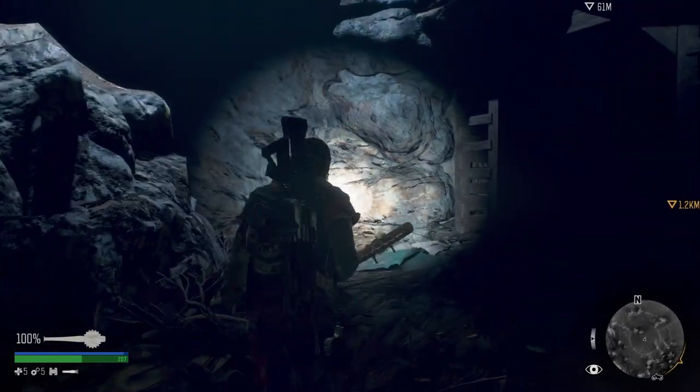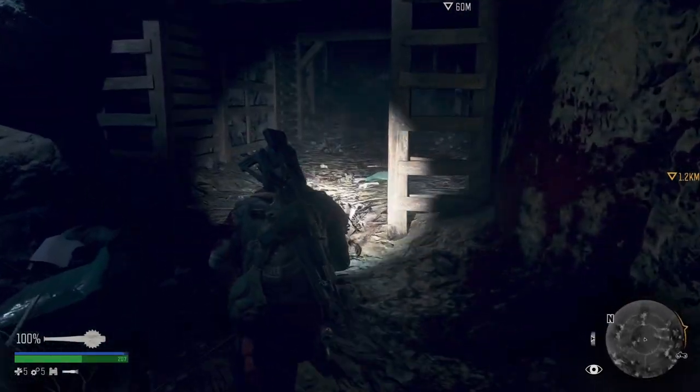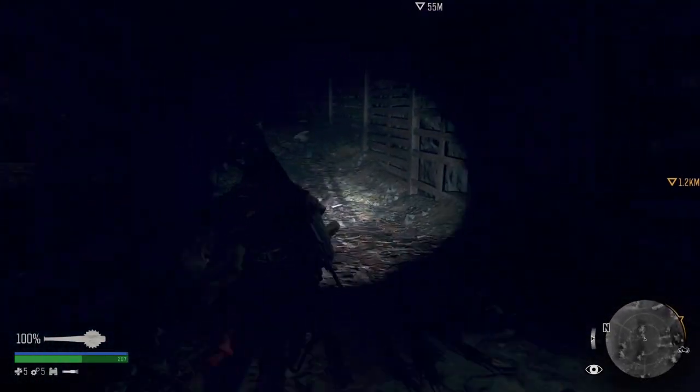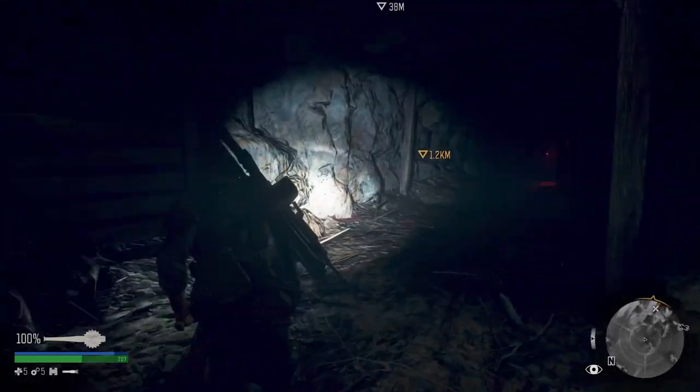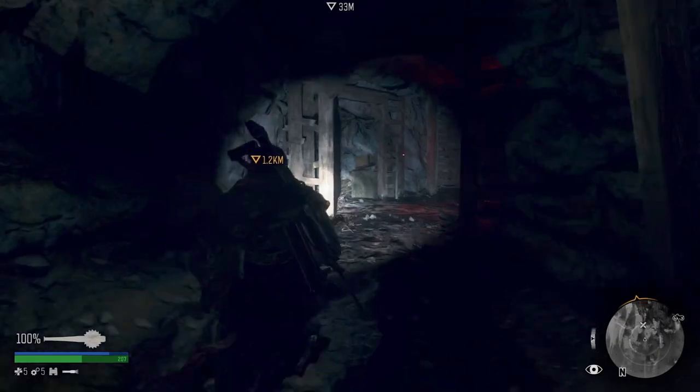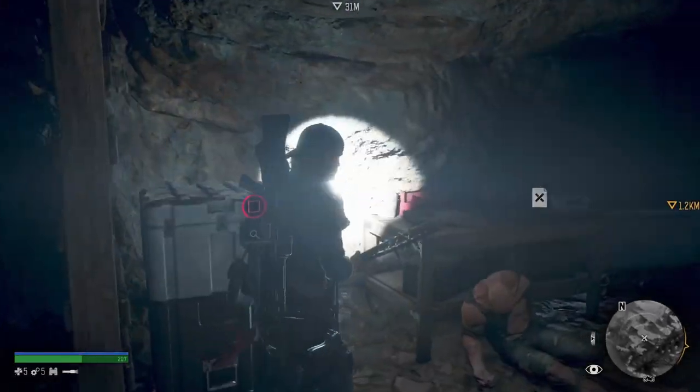Follow the cave round, keep going round to your right, up to this level here. You're going to go right again and then the Nero Research Site is on your left through this opening here.